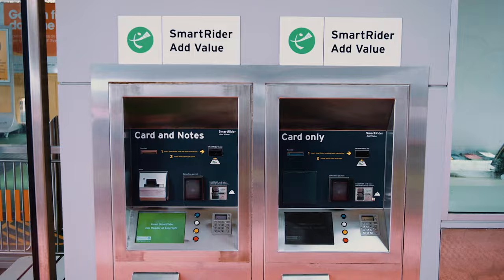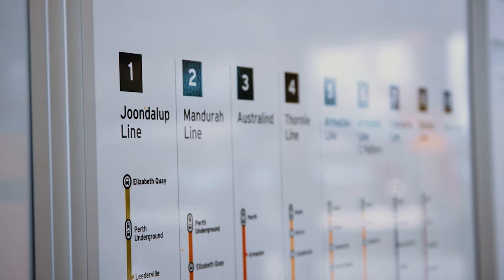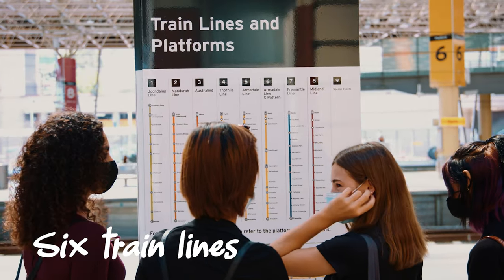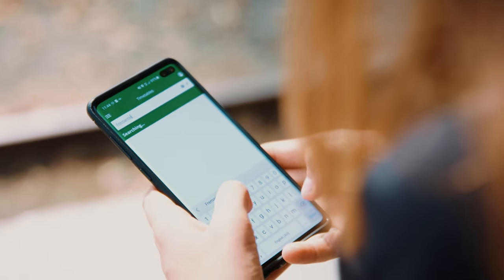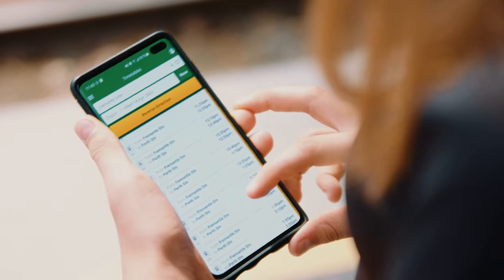If the value on your smart rider starts getting low, you need to add value before your next trip. There are six main train lines that connect the different areas of the Perth metro area. You can check the train timetables and the live times on the TransPerth website and app.